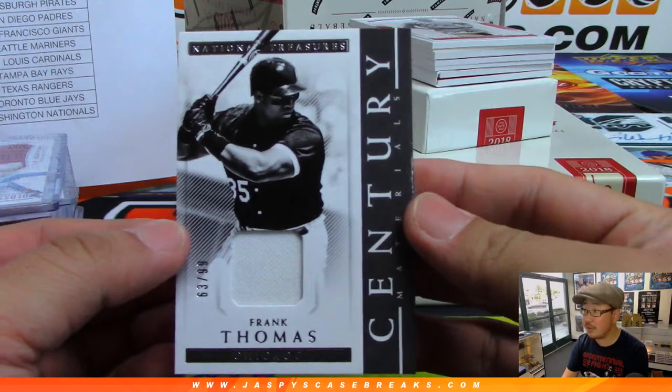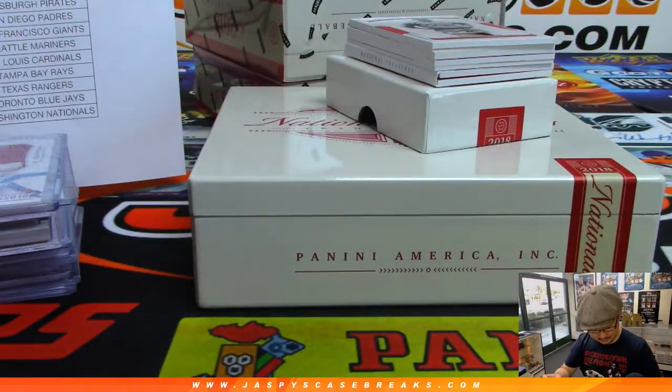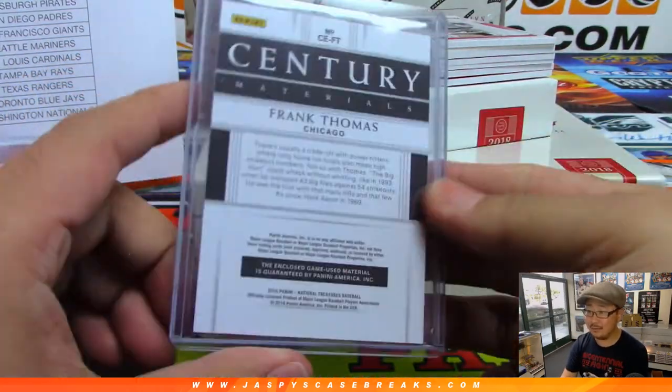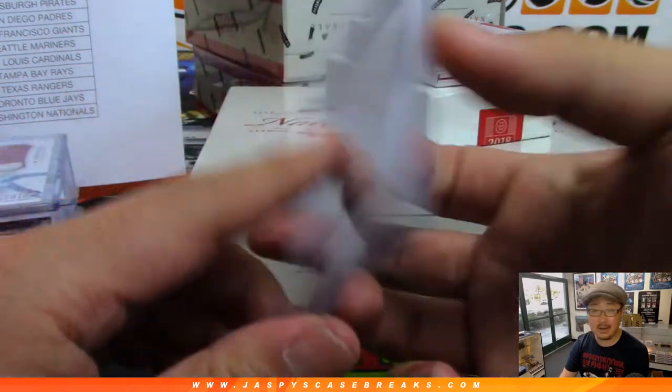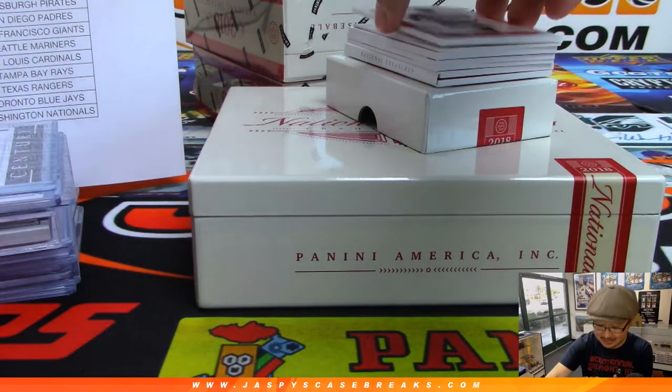63 out of 99 — Frank Thomas, the big hurt. For the younger viewers out there, look him up on YouTube. Dude raked. Game use material for Ed Aaron and the White Sox.